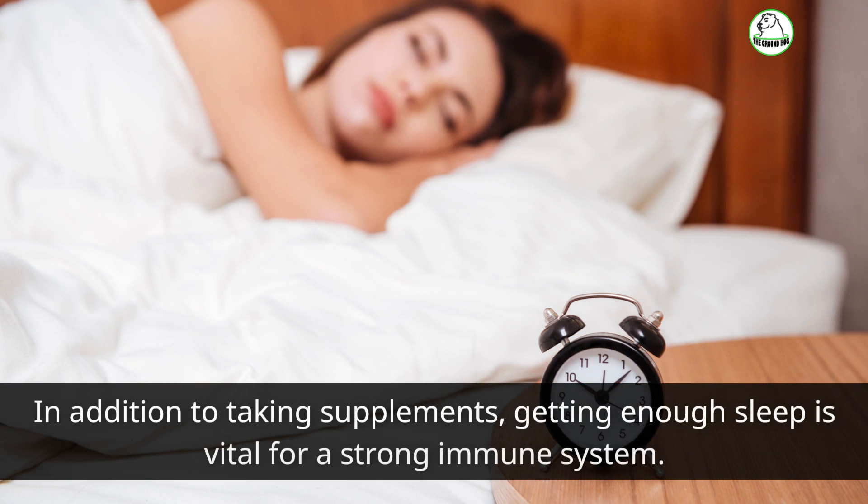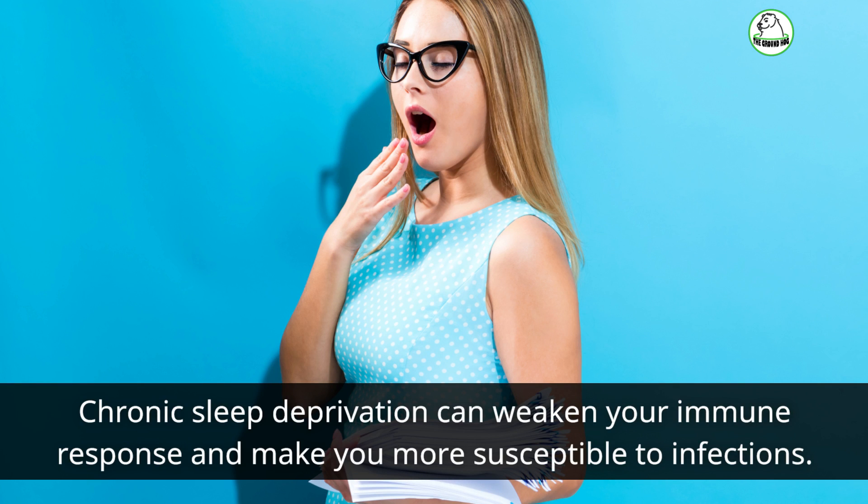In addition to taking supplements, getting enough sleep is vital for a strong immune system. Chronic sleep deprivation can weaken your immune response and make you more susceptible to infections.